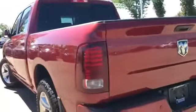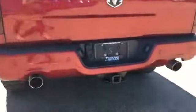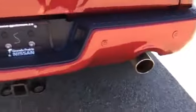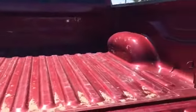Back here we have a lockable tailgate and your hitch receiver. Underneath the vehicle we do have your spare tire and dual exhaust on this Ram as well. We'll take a look at the box — as you can see it's quite a spacious box.